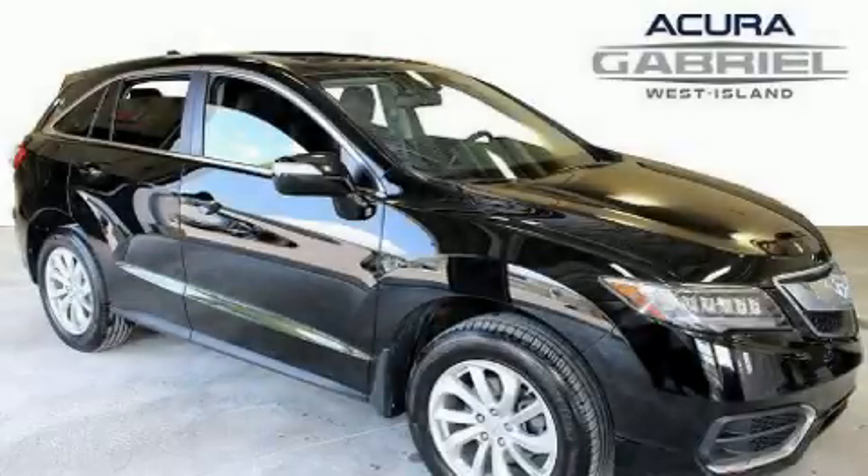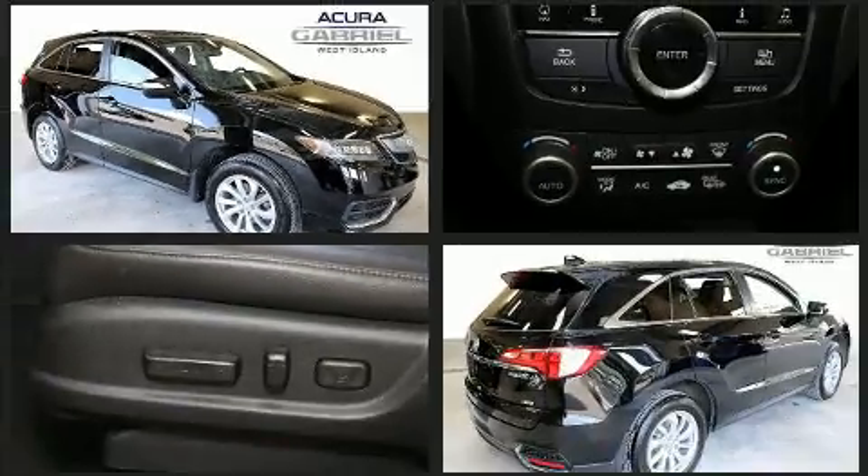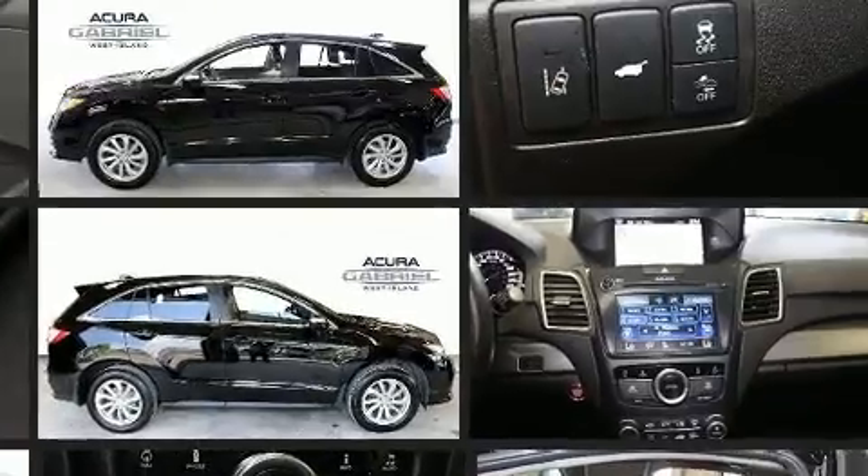Load your family into the 2017 Acura RDX. Under the hood, you'll find a six-cylinder engine with more than 270 horsepower, and all-wheel drive keeps this model firmly attached to the road surface.